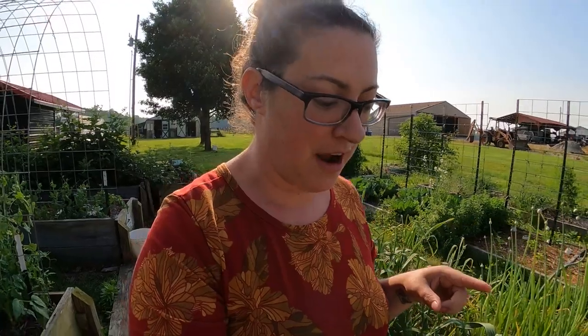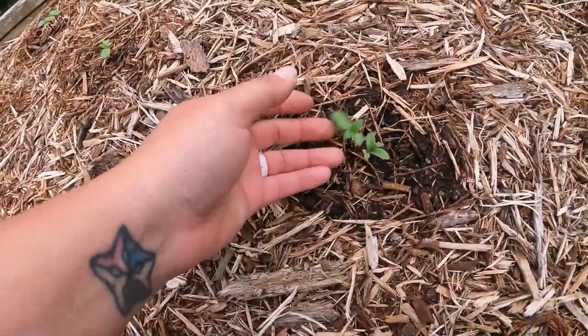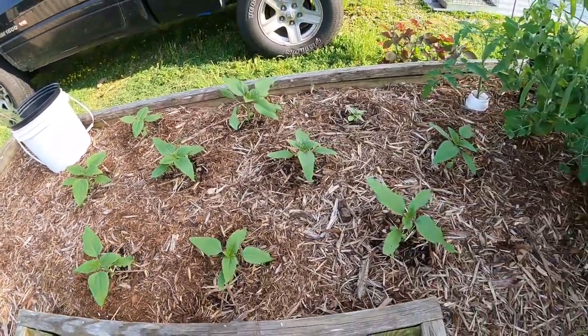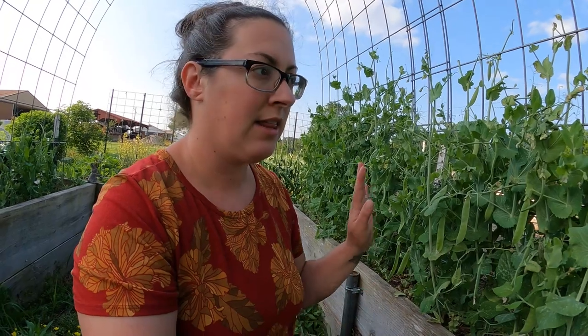Hello and welcome back to Sage and Stone Homestead, my name is Heather. We are going to do our second garden tour of the 2023 season. I was going to space these further out in May, but the garden is exploding very quickly, so weekly garden tours are definitely in order. As an example, these sunflowers are much bigger this week.